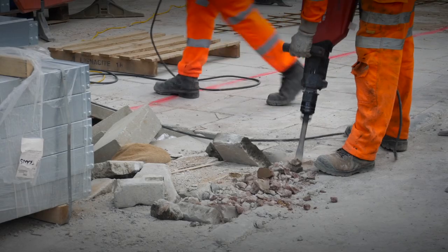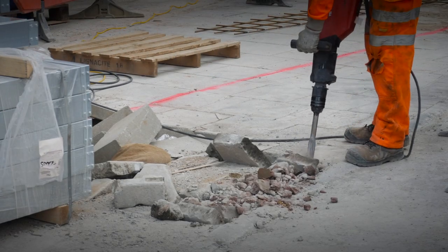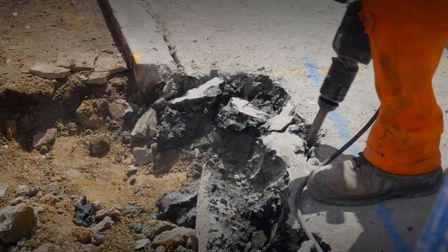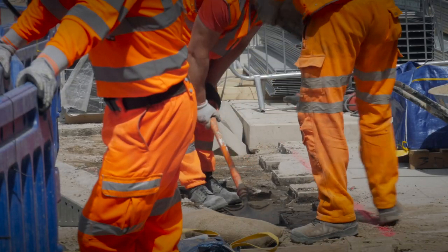We've got some excavations and breaking out of existing concrete on the forecourt. That's all so we can pour the concrete for the canopy bases so we can install the station steelwork later in the year.